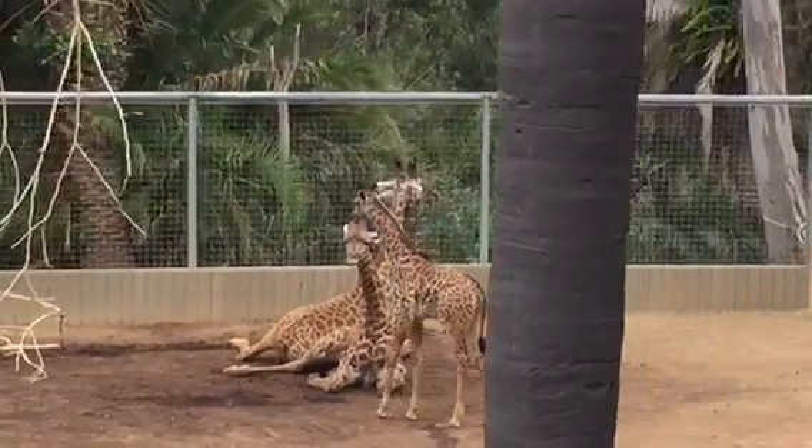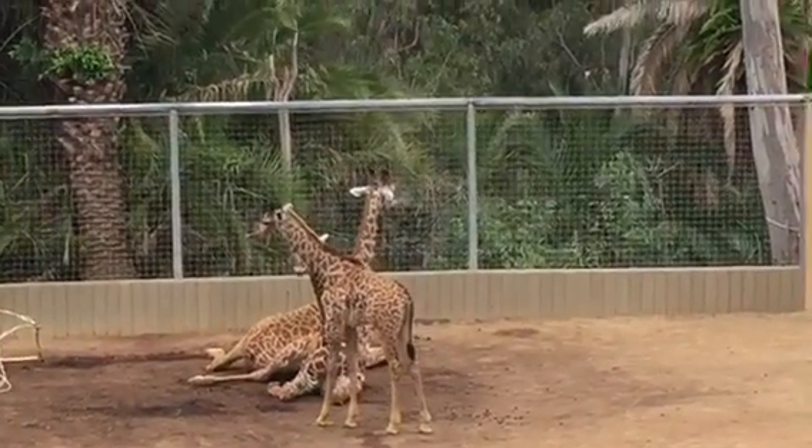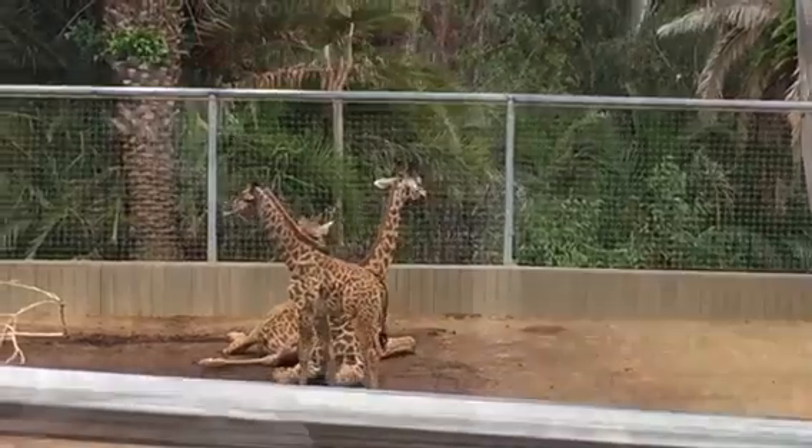The Masai giraffe — which is the type of giraffe you're seeing here — is actually the smallest of the nine species of giraffe in Africa.